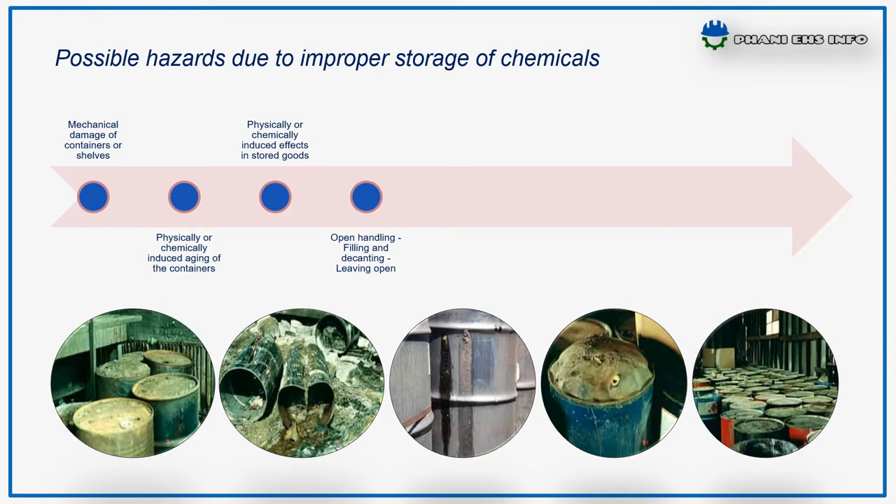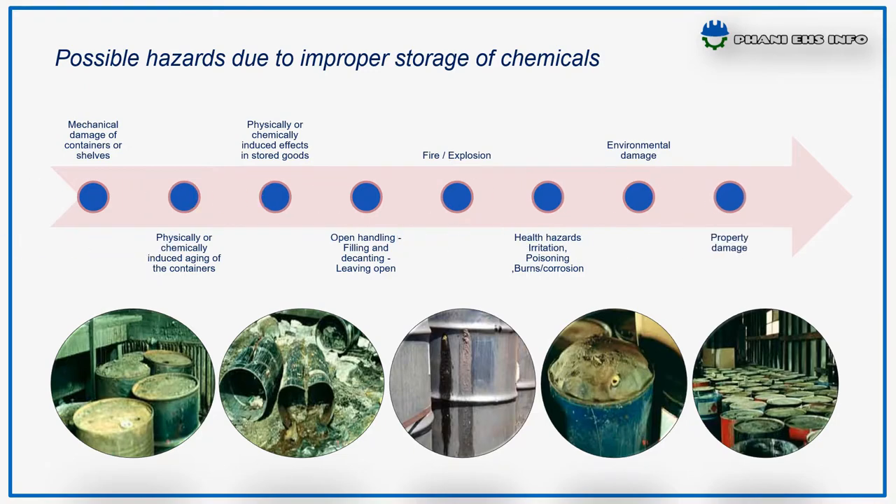Other hazards include open handling like filling and decanting, fire and explosion, health hazards like irritation, poisoning, burn or corrosion, breathlessness, and suffocation, as well as environment damage and property damage. These are the hazards which may arise due to improper storage of chemicals.